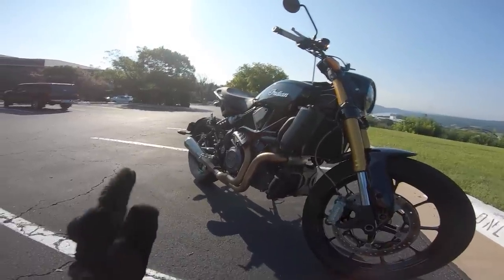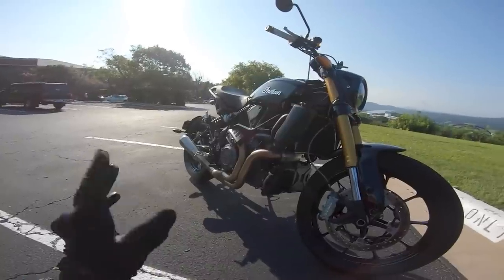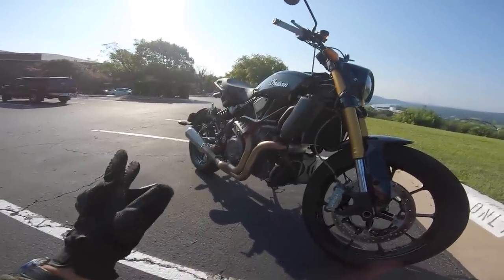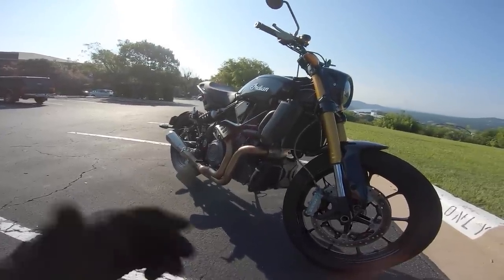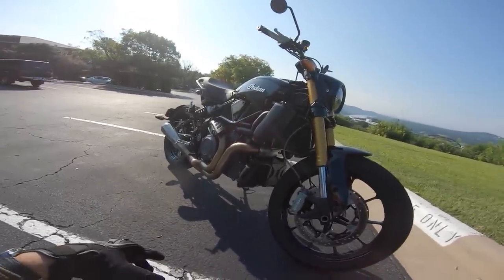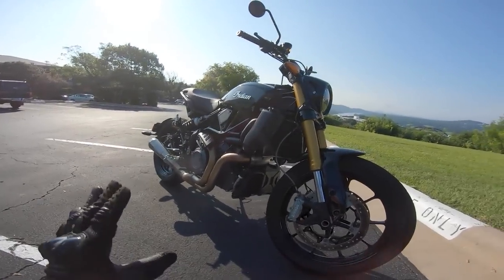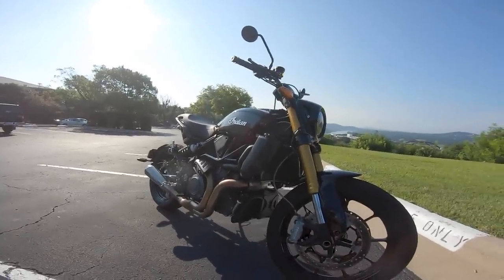It features a 1203cc liquid-cooled 60-degree V-twin pumping out about 123 horsepower and 84 foot-pounds of torque. Those figures might not sound like a lot compared to the MT-10 or Super Dukes, but the really big thing about this engine is just how torque-rich it is and how fun it is to use. Most motorcycles making upwards of 150 horsepower are really just for spec sheet warriors.